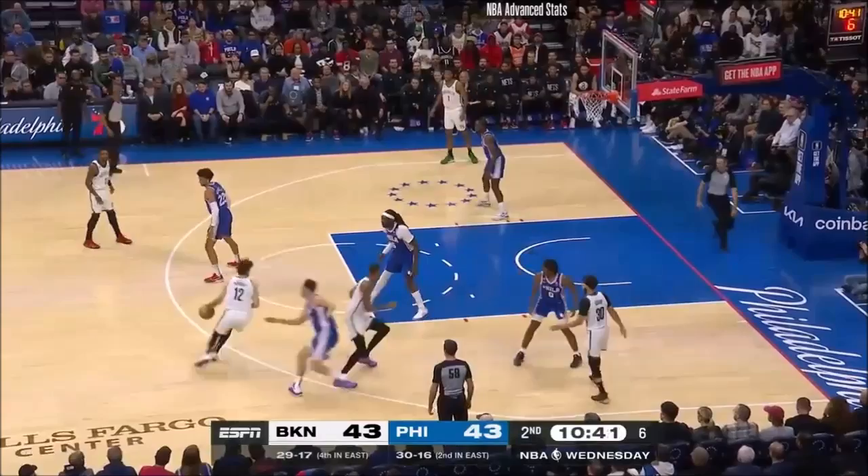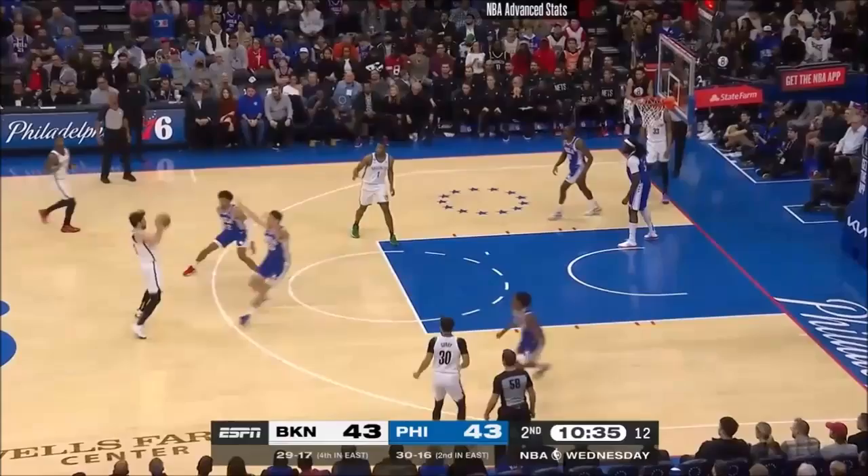Pretty move by Claxton with a step-through — under control. Eight defenses and both top-ten offenses: Philly seventh, Brooklyn ninth. Shot clock at four. Curry has the hot hand, but not that time. Claxton with the offensive rebound.